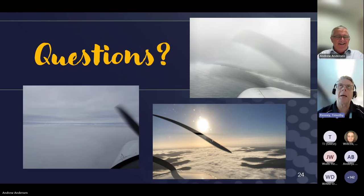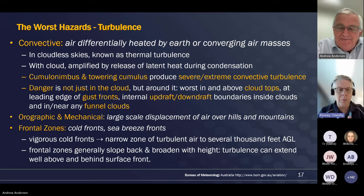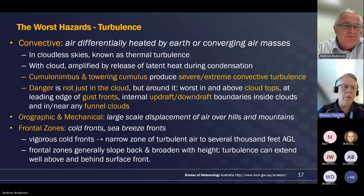Just before we finish on turbulence, we've had some terrible accidents up in the top end where young pilots have got caught in trouble and even had wings torn off aircraft. When it comes to turbulence, your aircraft flight manual is your friend. Have a good understanding of what your manoeuvring speed VA is - understand what it actually means aerodynamically and physically, and respect it. Don't go barrelling through moderate or severe turbulence with everything firewalled. Know your VA speed and adhere to it.